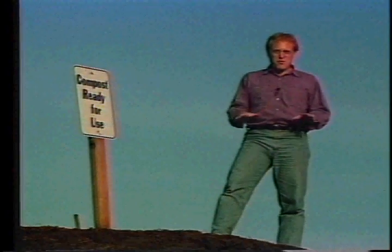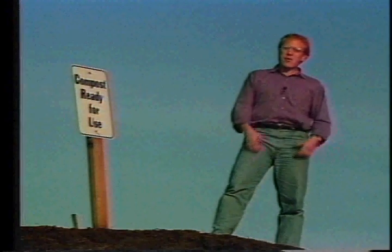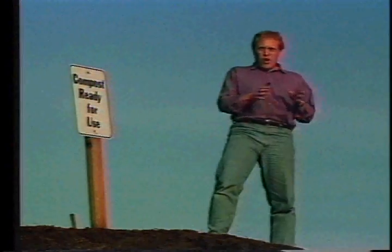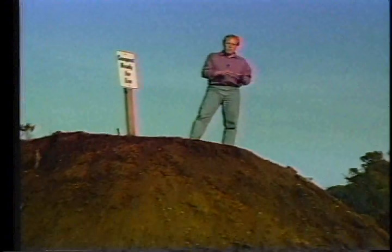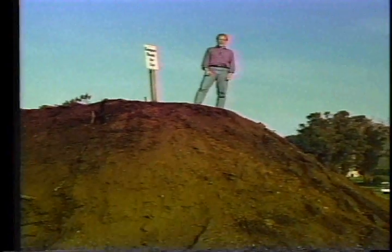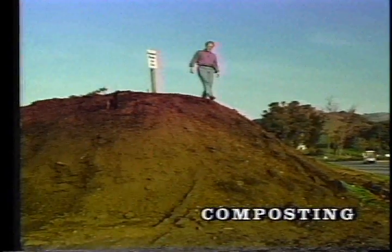Just six weeks ago at this very spot, there was a huge pile of organic material — branches, lawn clippings, and leaves. But rather than haul it away to a landfill, the grounds department at this housing complex transformed that pile into this mound of rich humus. They accomplished this by using a technique called composting.